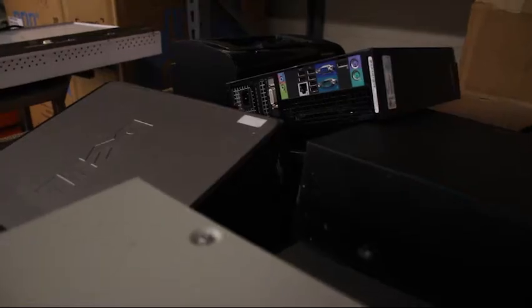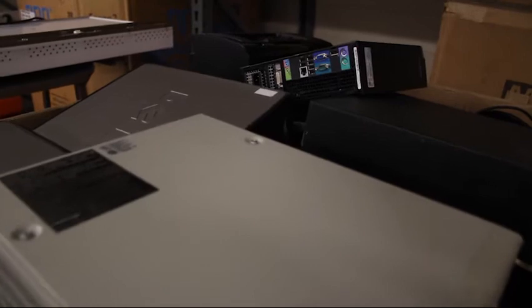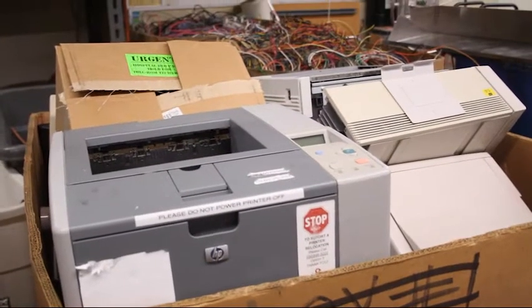As part of our e-waste collection initiative, nearly 30 tons of electronic items and toner cartridges were recycled.